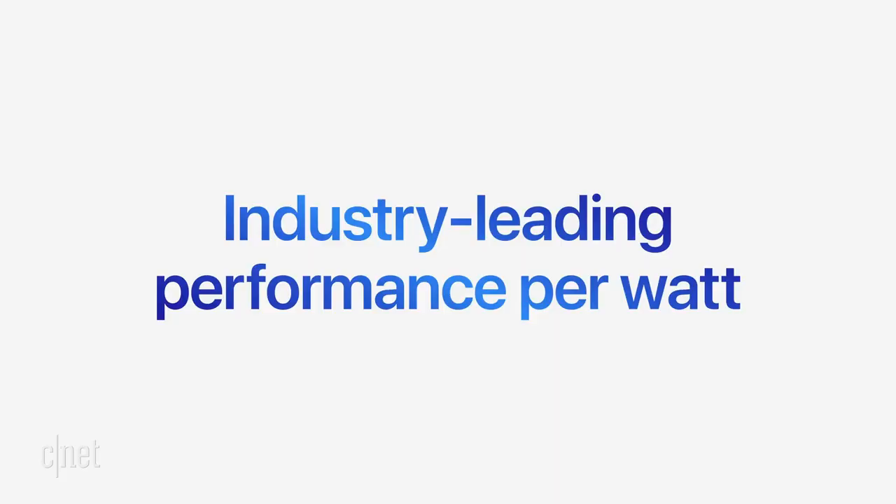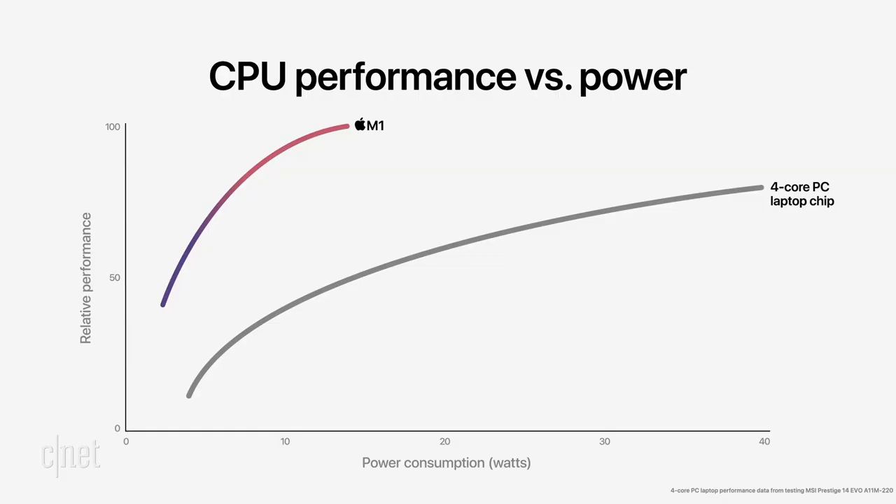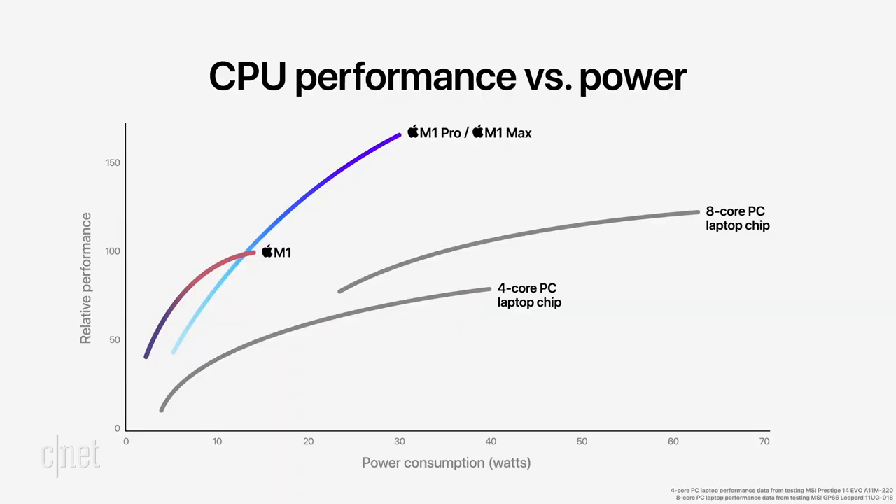M1 Max delivers all of this with industry-leading performance per watt. For Apple Silicon, power efficiency defines system performance. When you look at multi-core CPU performance versus the power curve, M1 continues to crush the latest four-core PC laptop chip. And when you add in M1 Pro and M1 Max, they deliver dramatically more performance. Here is the latest eight-core PC laptop chip — M1 Pro and M1 Max have higher performance at every power level. At their peak, they deliver 1.7 times the performance of the PC chip in the same power envelope, and at the peak performance of the PC chip, they deliver the same performance at 70% less power.